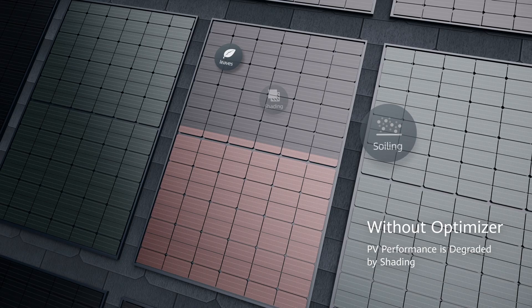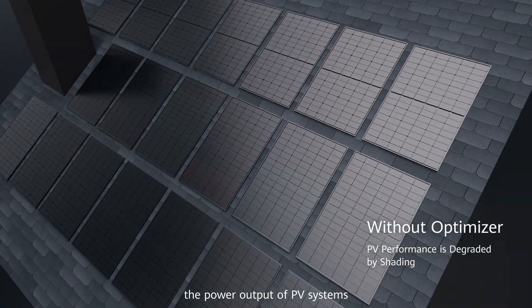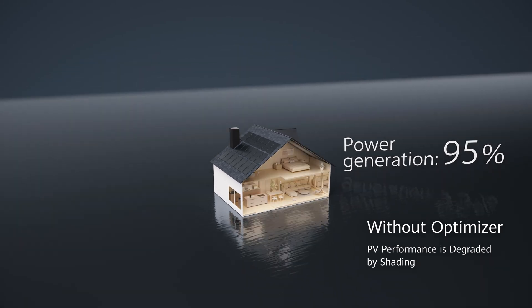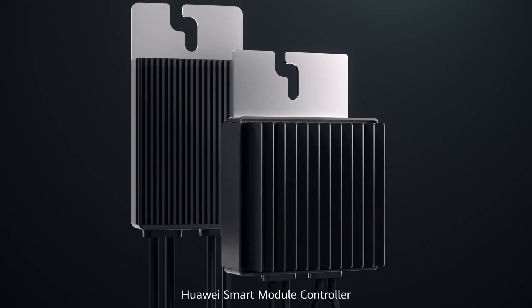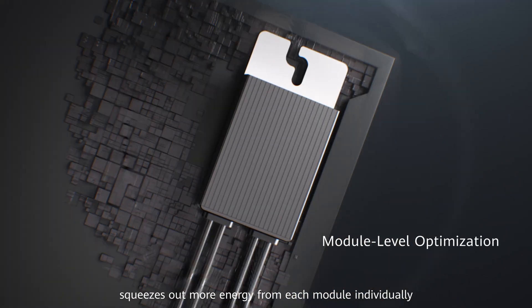In daily life, shading significantly reduces the power output of PV systems. Huawei Smart Module Controller squeezes out more energy from each module individually.